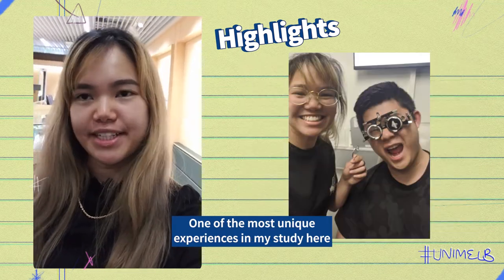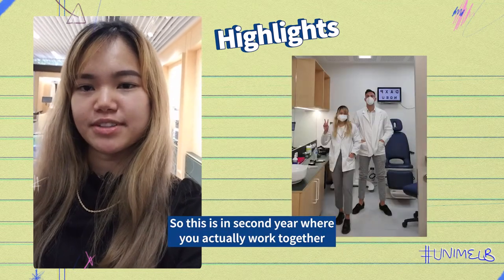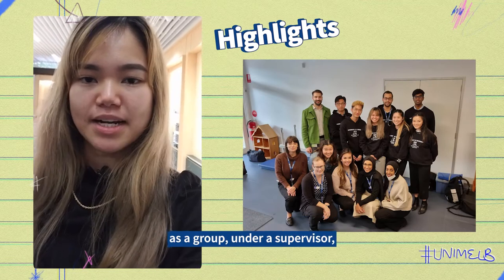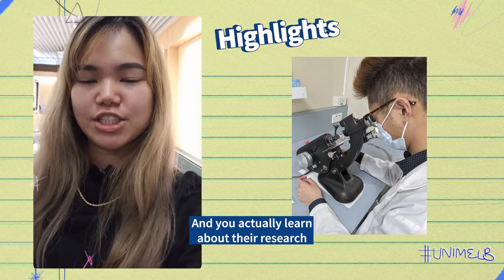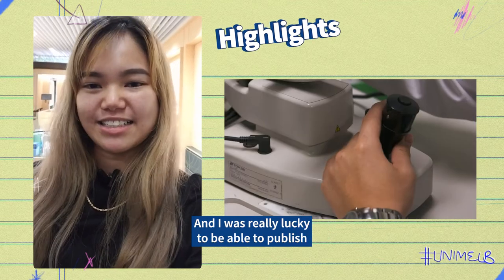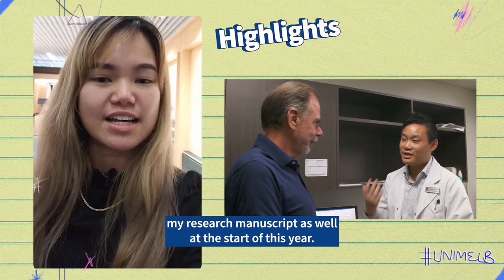One of the most unique experiences in my study here is actually the research project. This is in second year where you actually work together as a group under a supervisor, who you can nominate at the start of second year, and you learn about their research and come together to come up with a research project. I was really lucky to be able to publish my research manuscript as well at the start of this year.